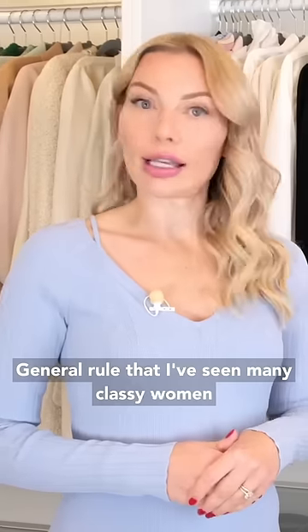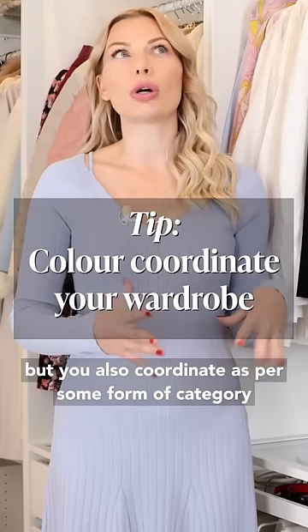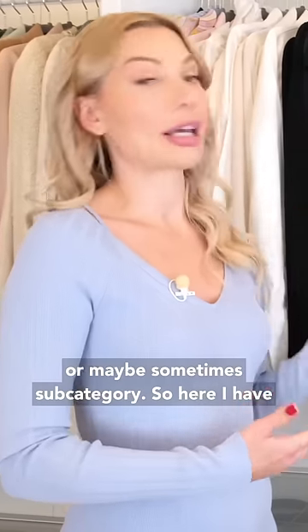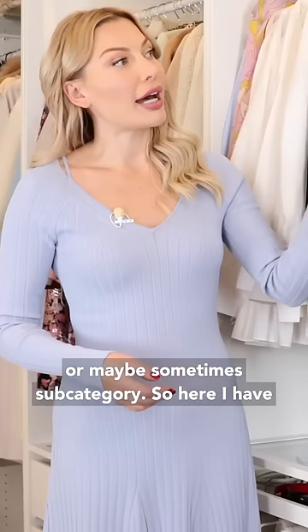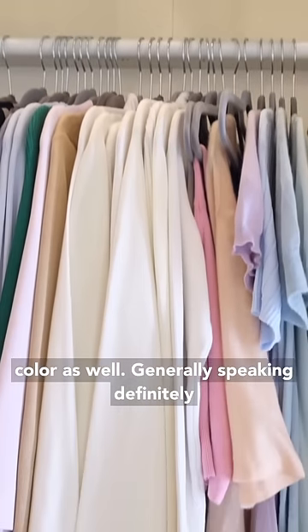A general rule that many classy women apply is that you color coordinate your wardrobe, but you also coordinate by some form of category or subcategory. Here I have it organized by sleeve length and color as well.